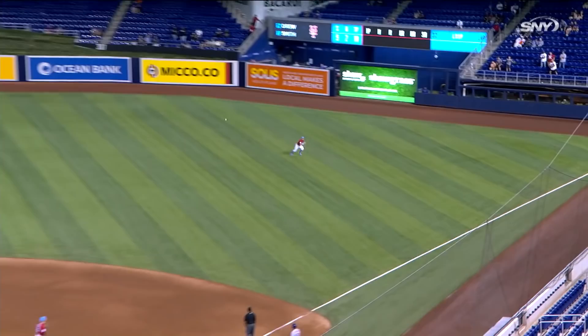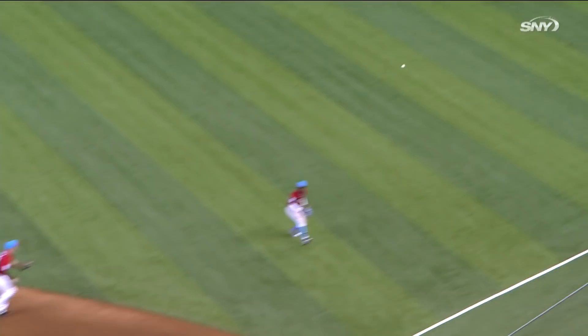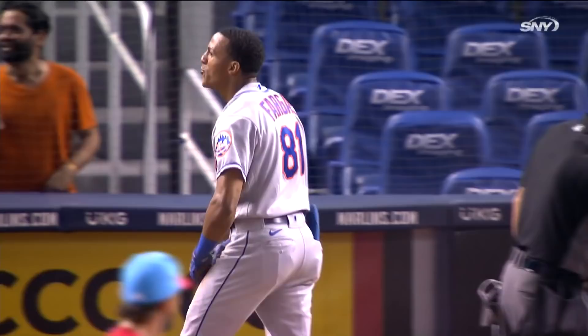Hit hard by Fargus to right. Diving attempt — gets by Dubal. Two runs will score. Janeshwi Fargus running around the bases, he might come all the way around — he's being waved home. Relay throw to the plate — Fargus is out at home. But it's a two-run triple and a six to three lead for the Mets.